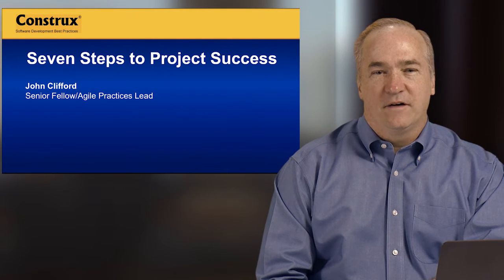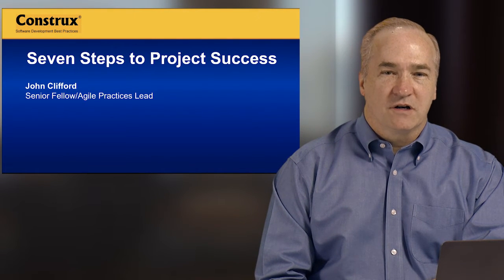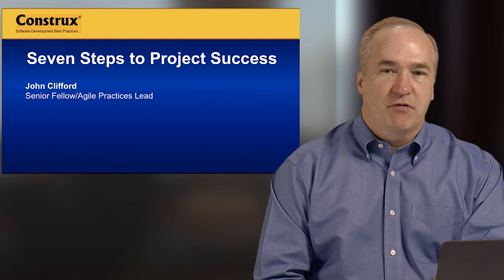Hello, I'm John Clifford. I'm a Senior Fellow and Agile Practices Lead at Construct Software. Today I want to talk to you about my seven steps to project success.